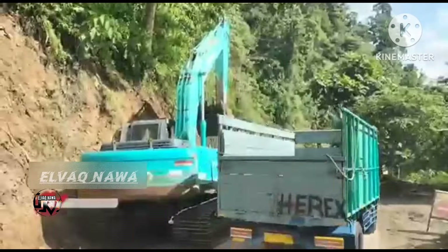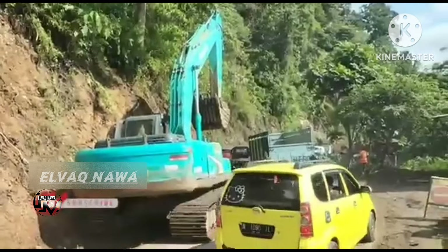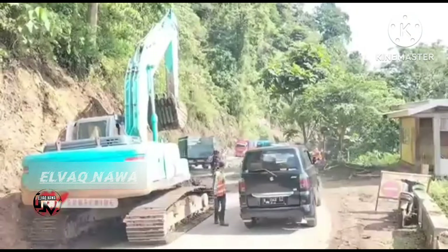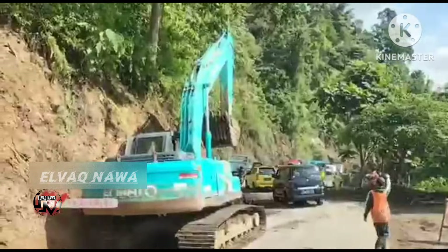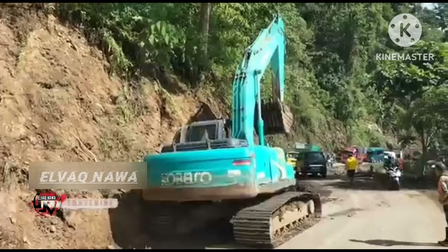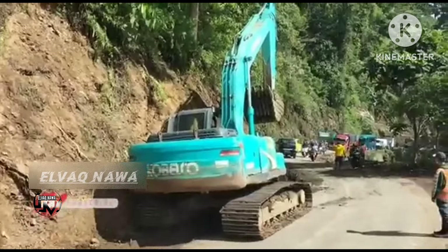Assalamualaikum Wr. Wb. Kami berada di jalur dari arah Malang yang menuju ke arah Lumajang. Di sini ada alat berat Wilco SK-200 yang melakukan pengorokan dan juga pemangkasan tebing di Ruas Jalan Selatan via Peket Nol. Buat teman-teman semua tetap sabar dan tetap hati-hati yang melintas, baik itu yang dari arah Malang maupun yang dari arah Lumajang.